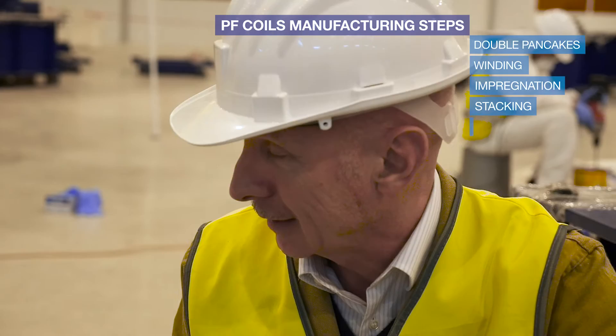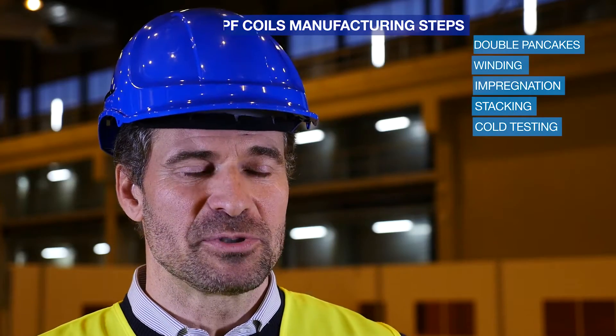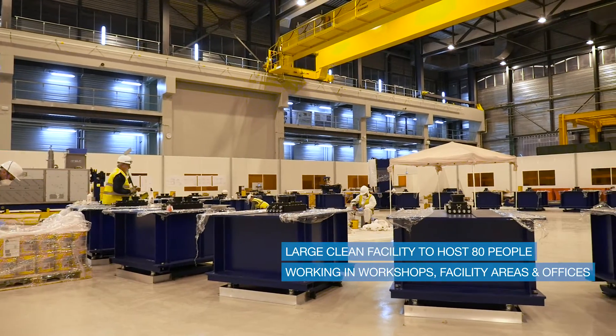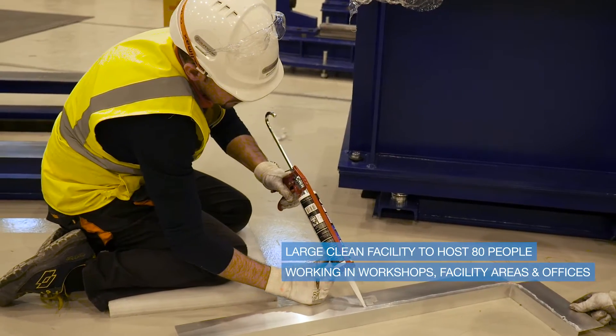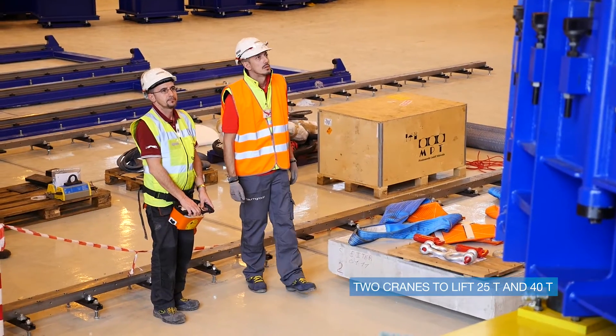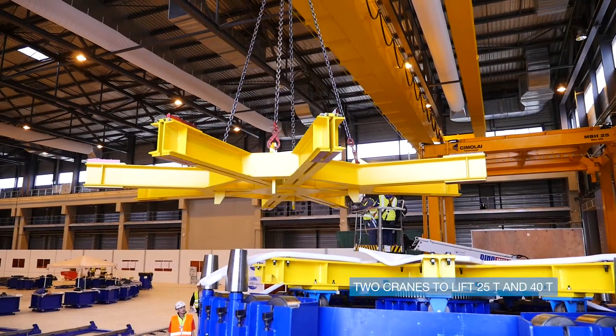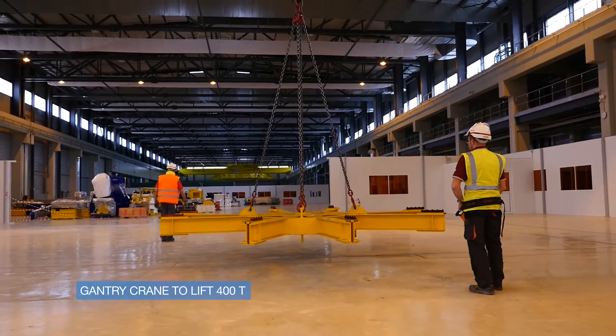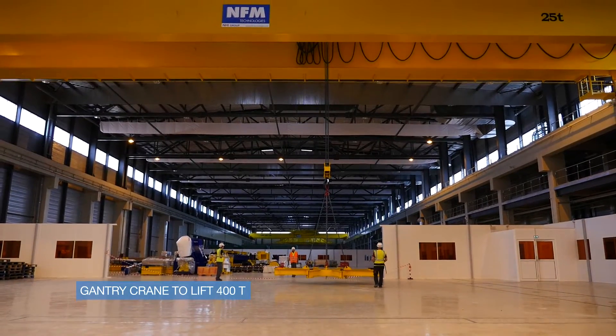The building will be an exceptionally large, clean facility, able to accommodate up to 80 people working in different workshop areas and offices. The PF building is equipped with two cranes able to lift 25 and 40 tons, and later on, a gantry crane will be installed, able to lift the impressive load of 400 tons.